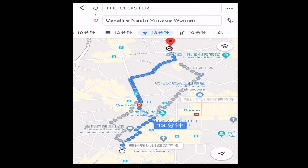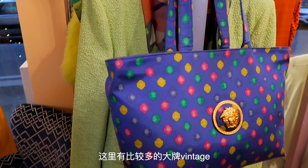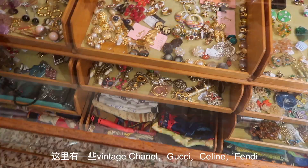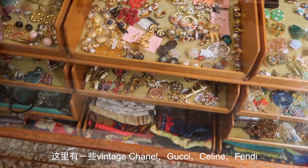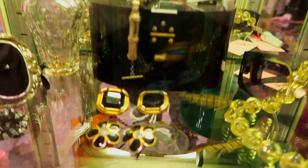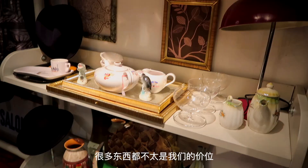So this is our third store, it's called Cavali Nassri. We just went in there and walked around to see what's up, and this is more like a really high-end vintage shop. We saw Gucci, Chanel, vintage Celine, and similar stuff like that. So it's just not our price point, but we're going to show you the men's section as well.